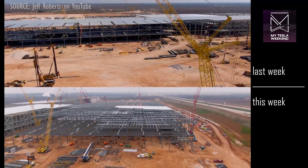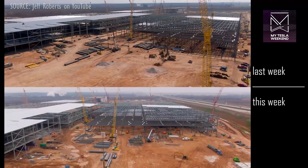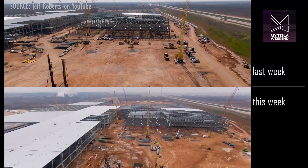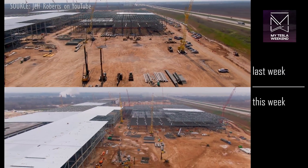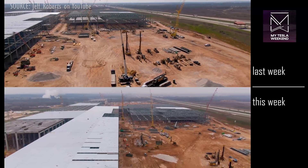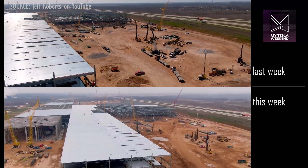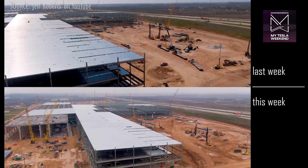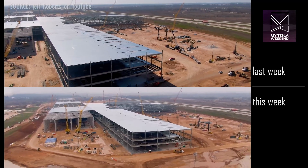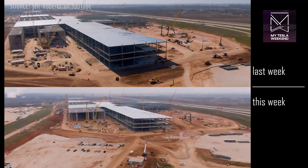Let me know in the comments when you think the main building will be done, and when the first customer deliveries will begin. Stay tuned, stay juicy, and I can't wait to see you on Monday when I may or may not have to eat a not-insignificant amount of crow.